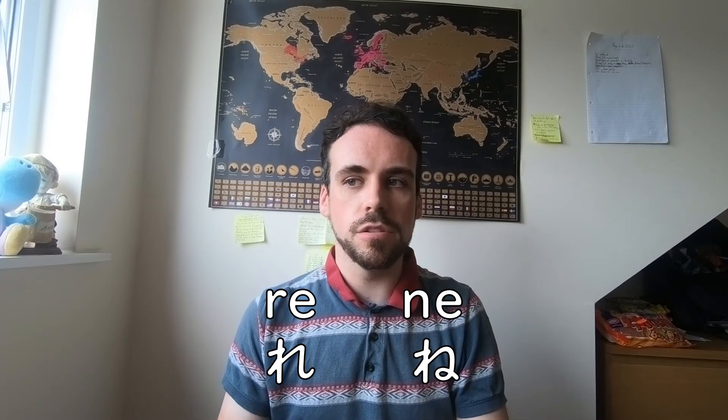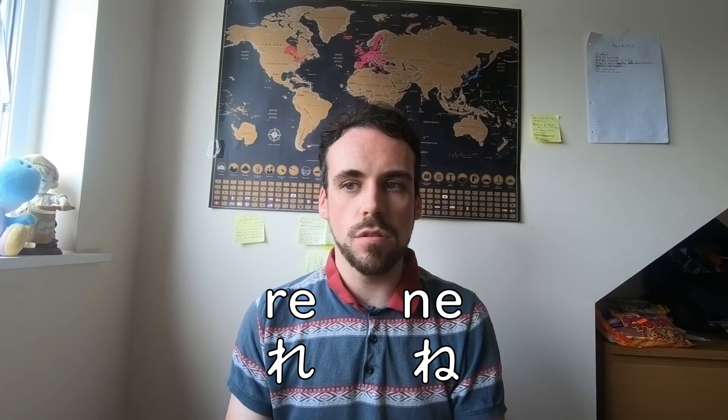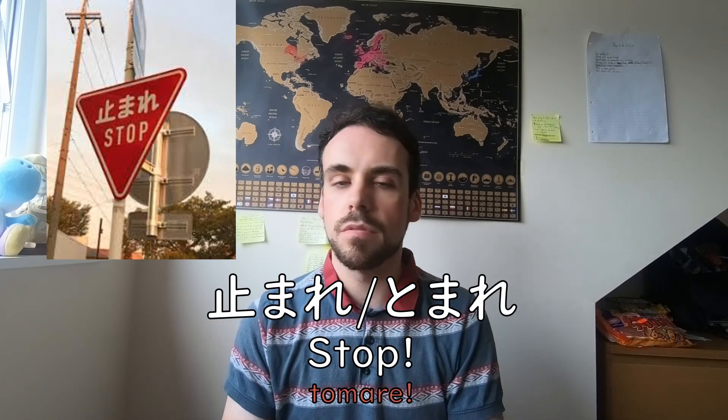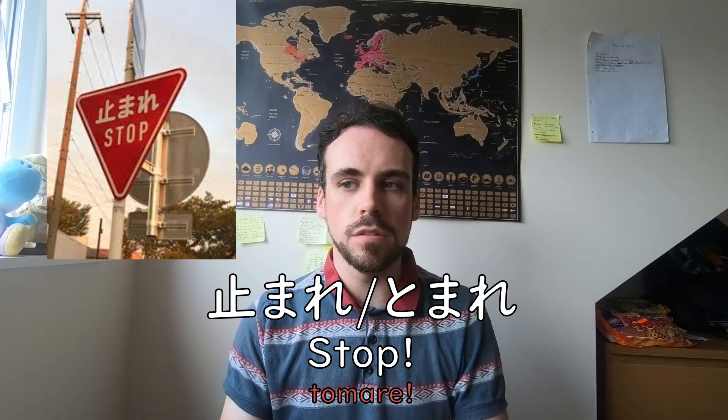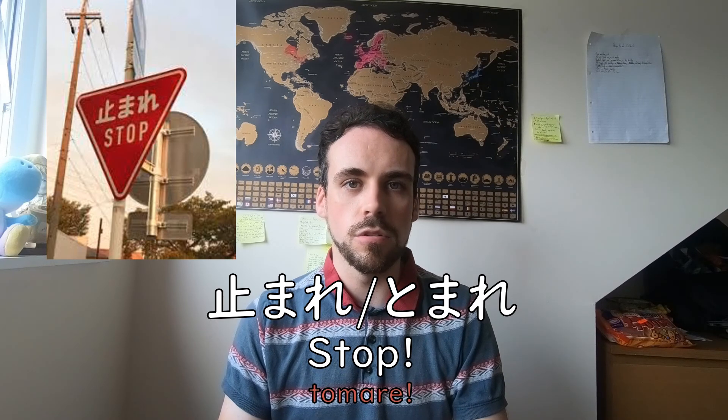Not only do they look similar, but you'll see them at the end of sentences. RE is placed at the end of verbs to turn them into authoritative commands — in other words, if someone gives you an order and you have no choice but to obey it. If you've been to Japan already, you've probably seen RE on the end of stop signs. Tomare means stop, and the RE turns the word into a command, ordering you to stop.